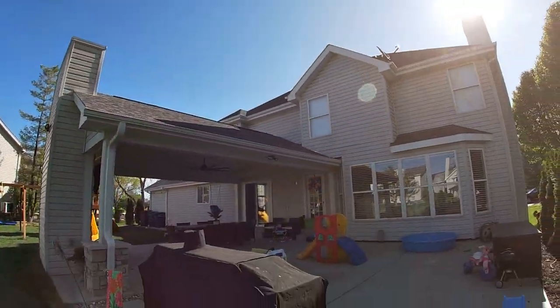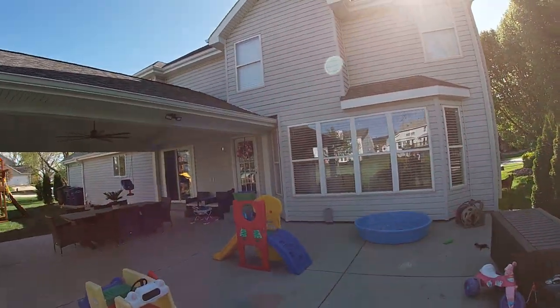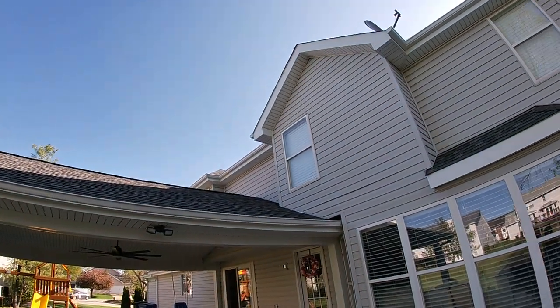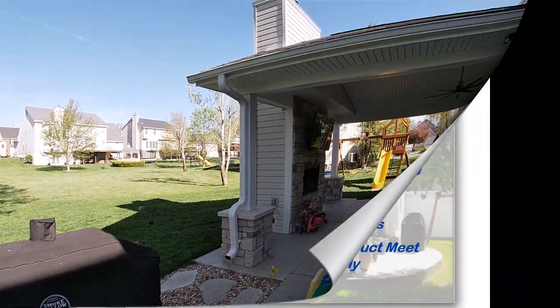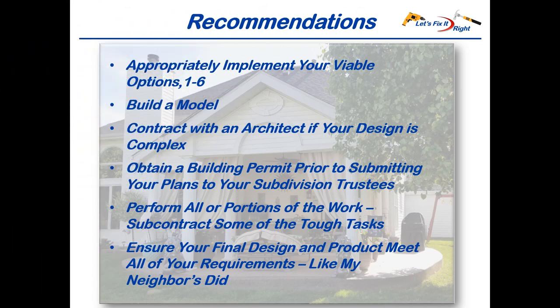If you want to construct something similar, I recommend that you review parts one through six of my patio series, subscribe to my channel, and design and build an equally attractive patio. As we close, I'd like to reemphasize some important points of the six-part series. Please take advantage of your homeowner options to exercise your ability to implement the viable options. Use them to meet your needs for performing patio work yourself or subcontracting some of it out. Use them to interview your potential contractors, define your requirements, and monitor your contractor's performance.